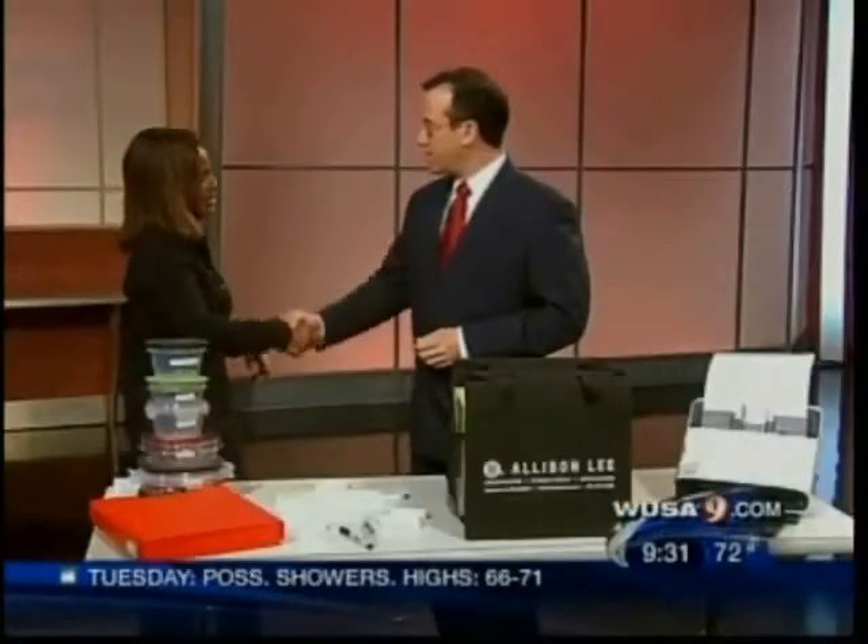If you've got a home office with papers piled up to the ceiling, now's the time to take control. Debbie Lee is a certified professional organizer from D. Allison Lee. Welcome, Deb. Thanks for having me.